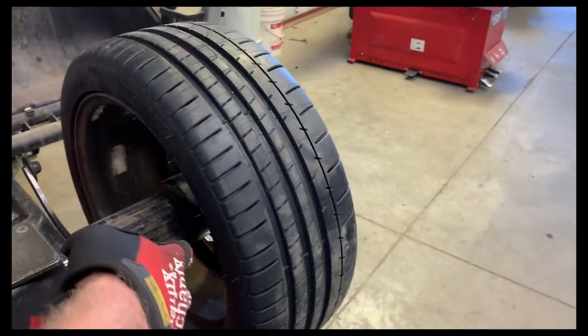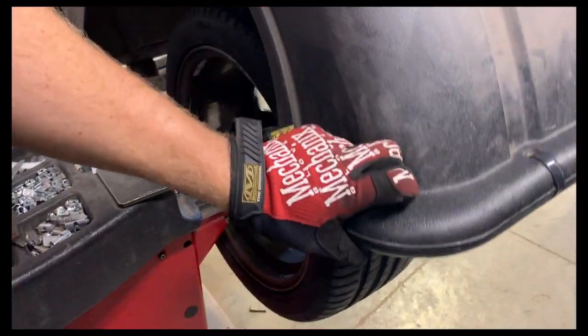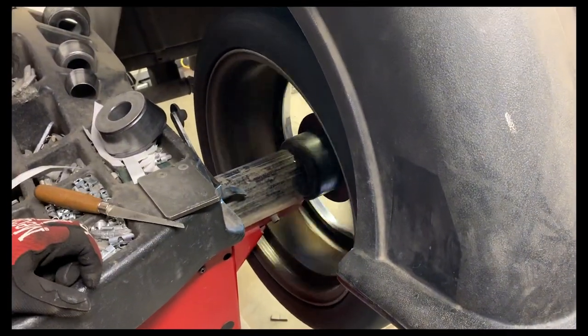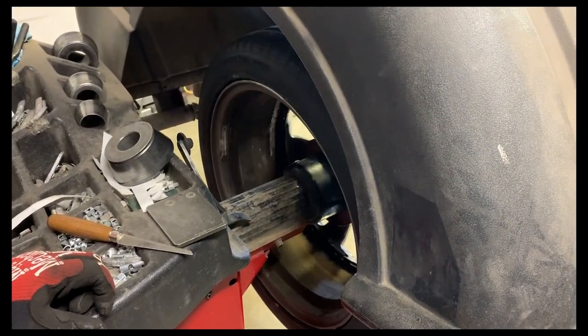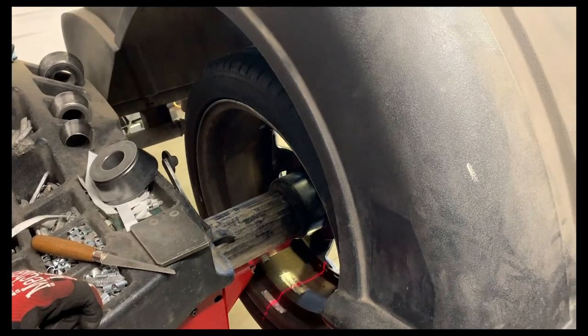Watch it when it's spinning here — watch the inside of the wheel. See how it is? It looks like it got curbed pretty hard.